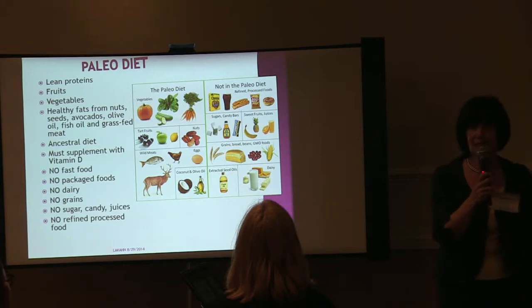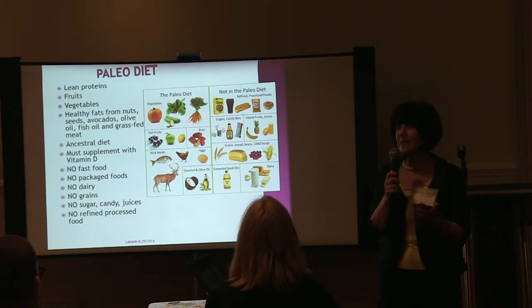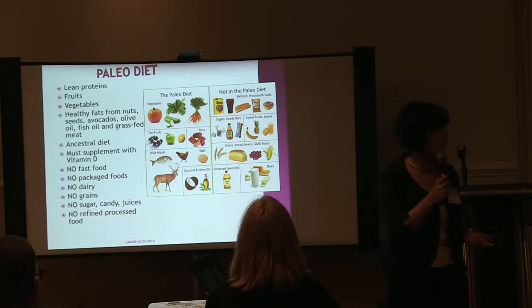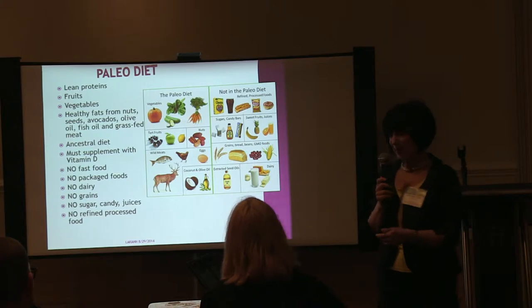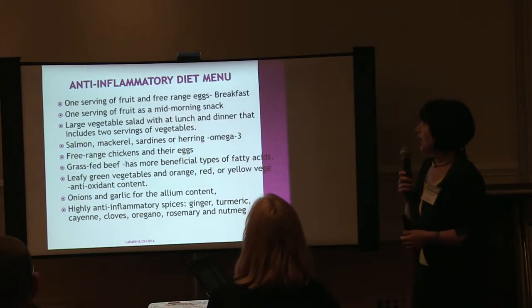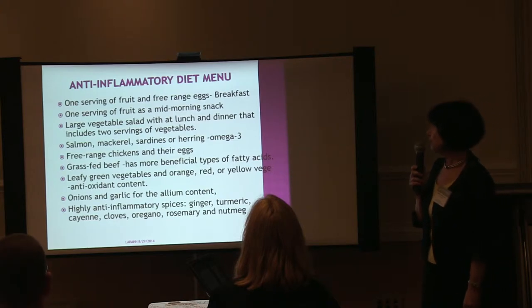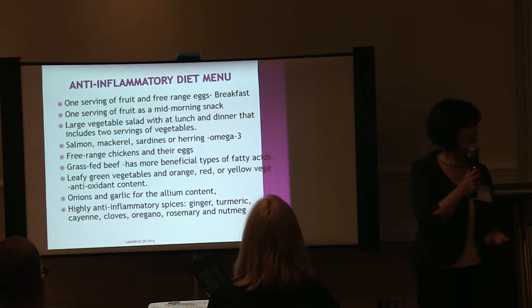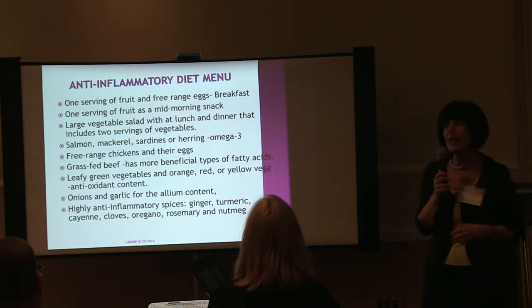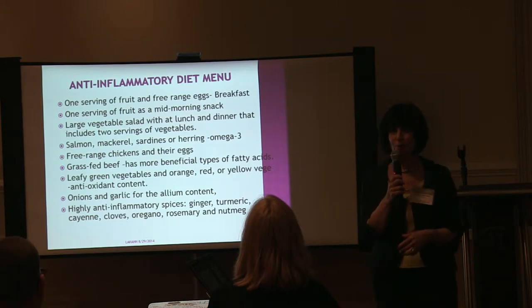I help my patients say yes, yes, yes — you just replace those foods and there's always something else you can eat. I love my food and I love cooking; it doesn't mean we can't eat. For example, a serving of fruit and free-range eggs — I love to put turmeric in my eggs because it's anti-inflammatory with the curcumin. I put cilantro, tomatoes, and scramble the egg or make an omelet.